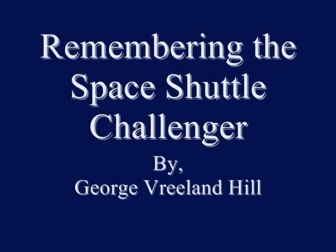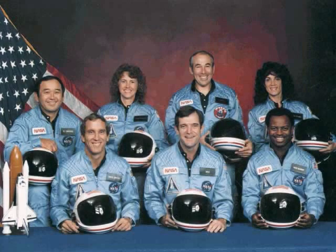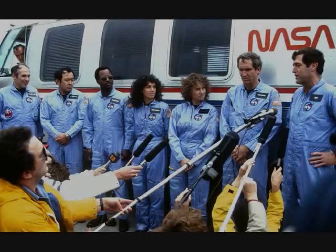We have main engine start. 4, 3, 2, 1, and liftoff — liftoff of the 25th Space Shuttle mission, and it has cleared the tower.